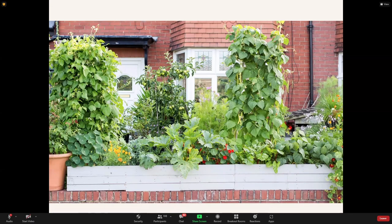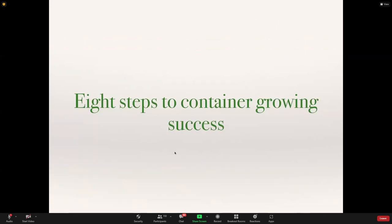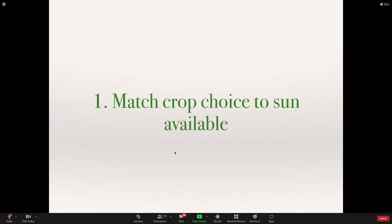Let's look at some steps to success. Step one: a lot of urban spaces don't have full sun. Most crops grow best in full sun — at least six hours or more of sun a day.